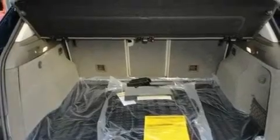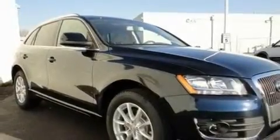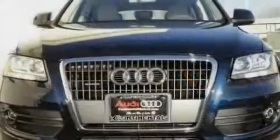Its top features include dual power seats, heater vents for rear-seated passengers, cruise control, a premium audio system, and leather seats.